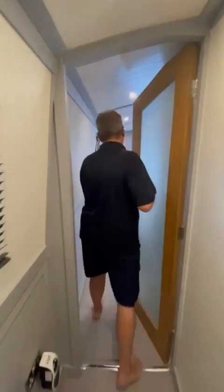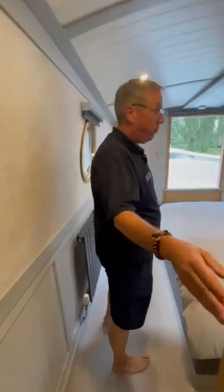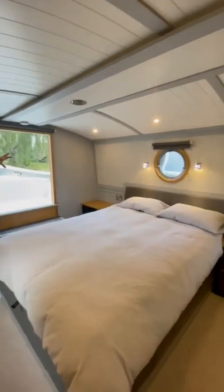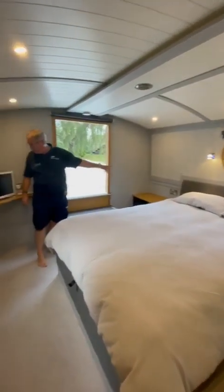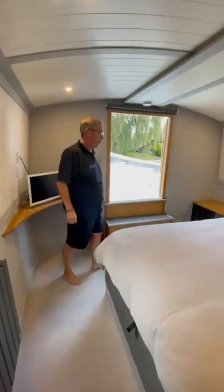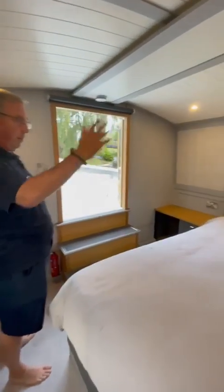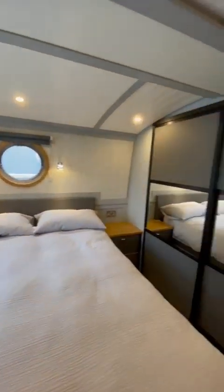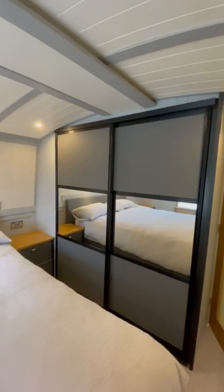Moving through into a lovely bedroom with good storage — wardrobes, bedside cabinets, a table for the television, and a good sized bed. It's a central mounted bed so you can both get on either side, not a wall mounted bed, which is always great.